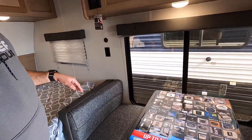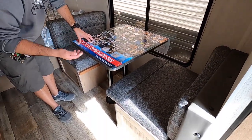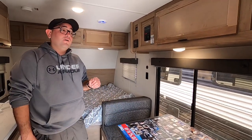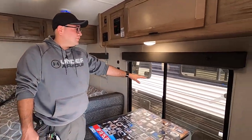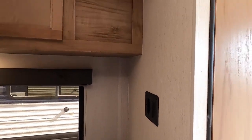Here we have the dinette. It offers comfortable seating for two. If you want to convert it into a bed, just remove the top, pull the legs out, put the top back on the platform, bring the cushions in, and you can sleep one on this dinette. Here we have a large window right by the dinette. Mount for the TV here with connections in the ceiling. It has a built-in antenna on board so you can catch local channels.